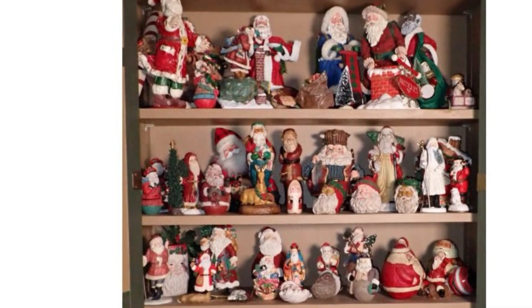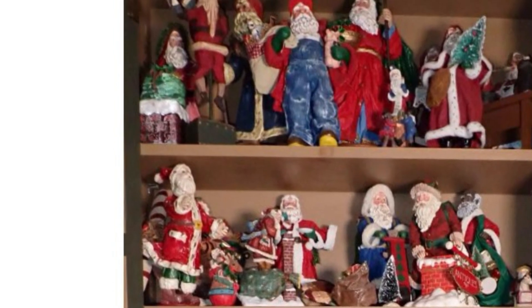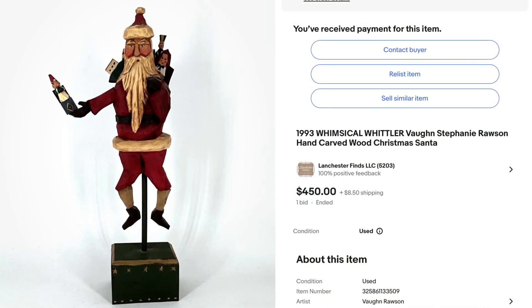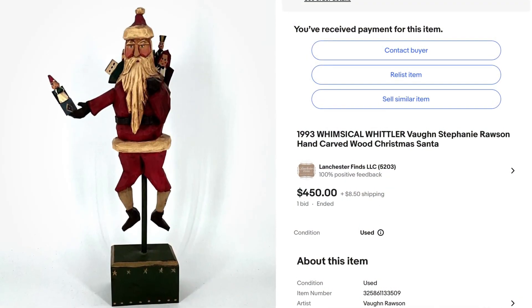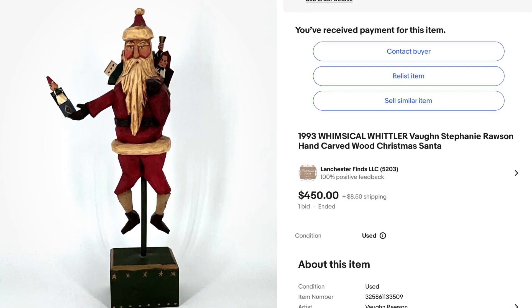Last but not least, our number one item was from that same Santa collection. It was a Whimsical Whittler signed Vaughn and Stephanie Rawson hand-carved wood Christmas Santa, and it sold for $450.